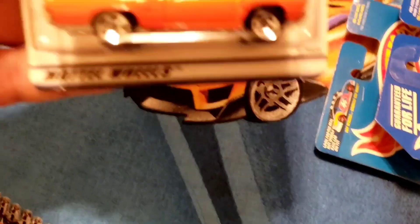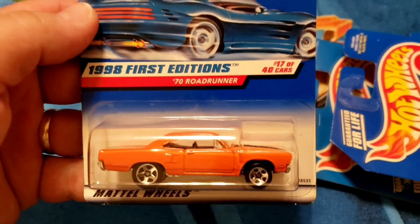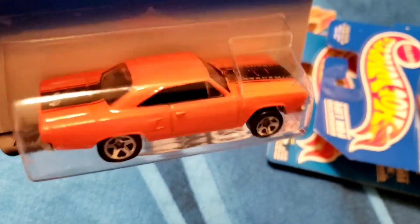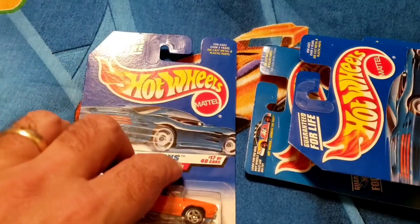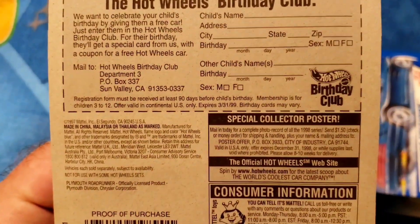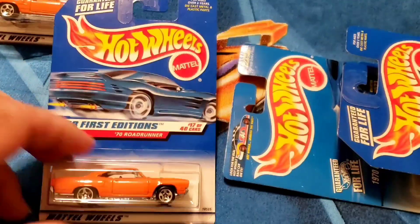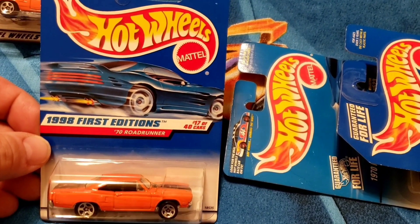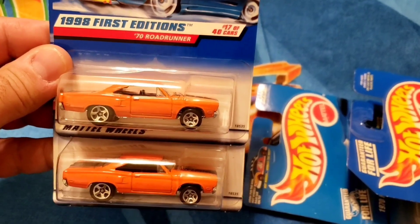Next up we've got some Dodges — Mopar. First up, '98 First Edition '70 Roadrunner, number 17 of 40 cars in the set. Orange enamel, black stripes, chrome grille, black interior, sitting on the chrome five spokes, released in 1998. Got a duplicate as well — same wheel variation — so there are two '70 Roadrunners.